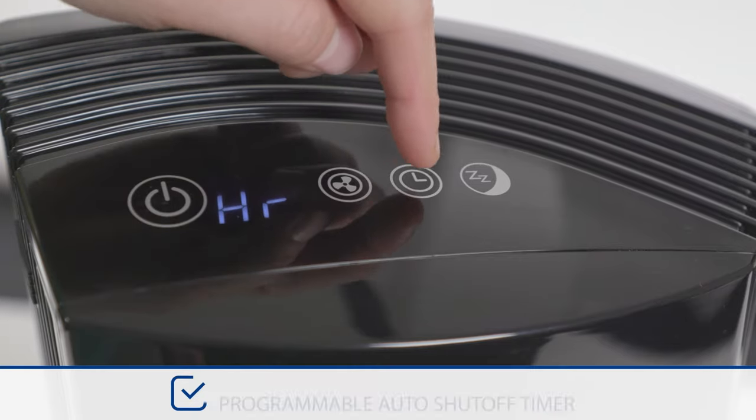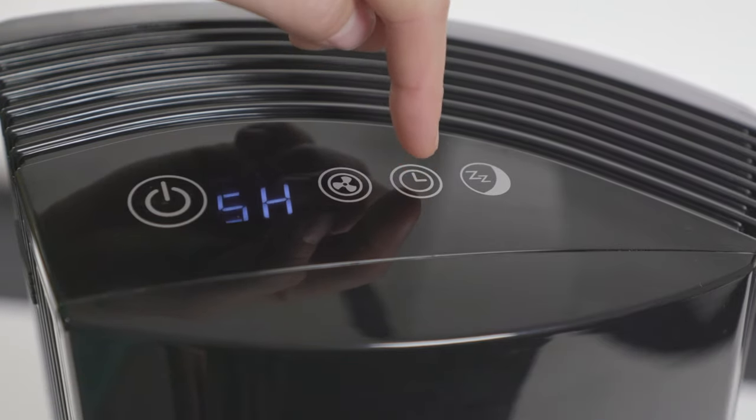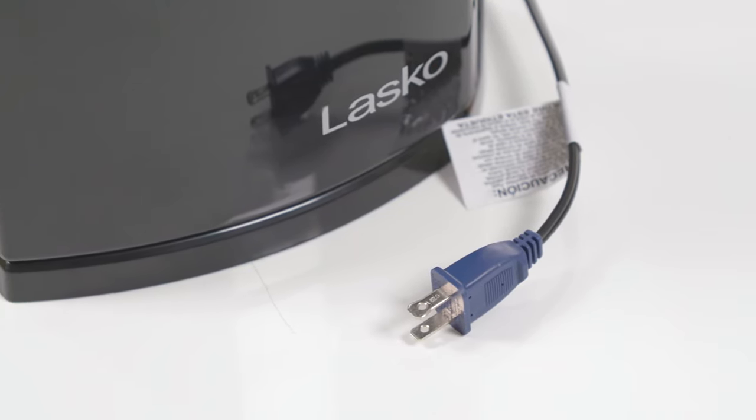The LP450 also includes a programmable auto shut-off timer. Simply set it and enjoy! With patented Safety Fuse technology, this premium system is ideal for bedrooms and other living spaces up to 232 square feet.